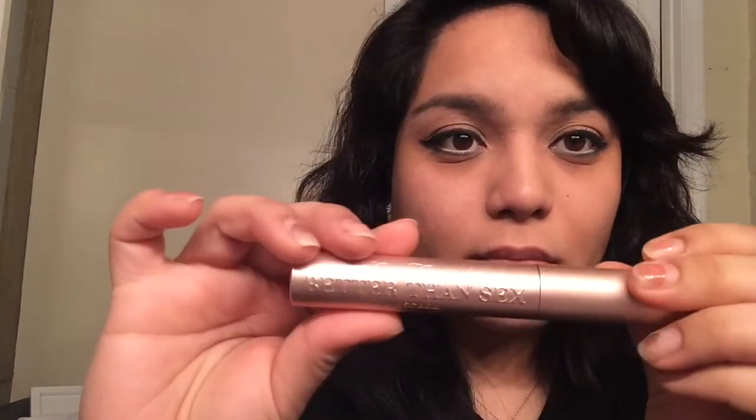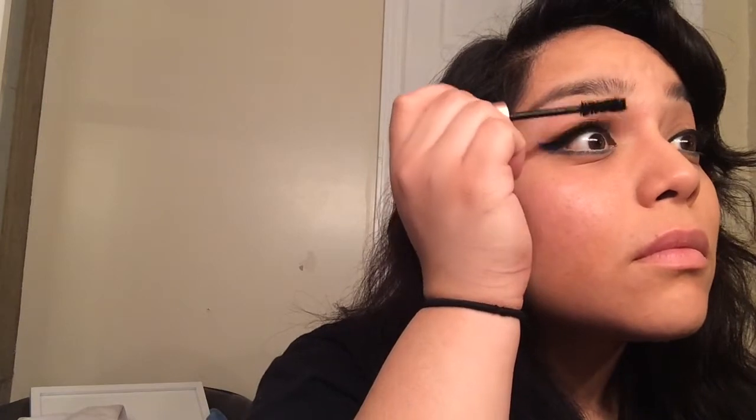Curling my lashes now. I'm not a big fan of curling my lashes but I'm going for it. Now I'm using my favorite mascara, Better Than Sex. I love this stuff but lately it's been clumping and drying out — I'm going to cry because I spend so much money on it. But I have my backup mascara — I love, love, love it. It has that cheetah print on the lid and I love the brush. I'm putting it on my lower lash.